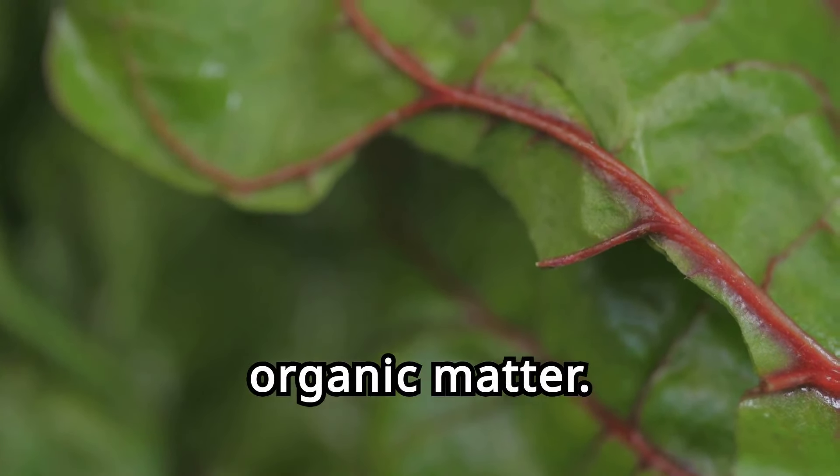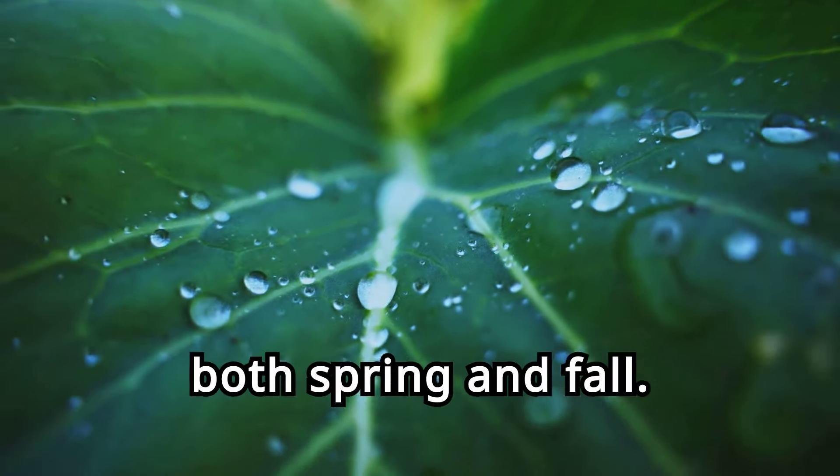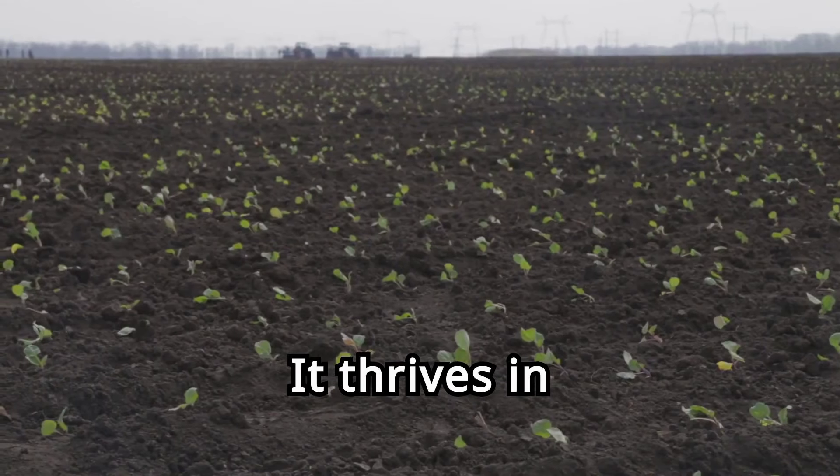Three. Kale, the king of greens. Kale has earned its reputation as a superfood, and for good reason. With 47 milligrams of magnesium per 100 grams, this leafy green is a nutritional powerhouse. Its hearty nature makes it a favorite among gardeners. Kale prefers cooler temperatures and can be grown in both spring and fall. It thrives in well-drained, fertile soil with consistent moisture. Harvest the leaves from the bottom up to encourage new growth.